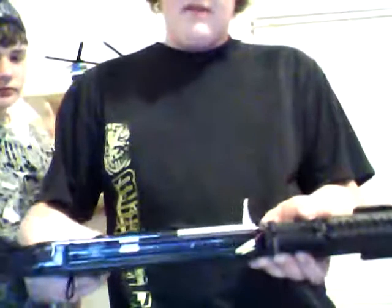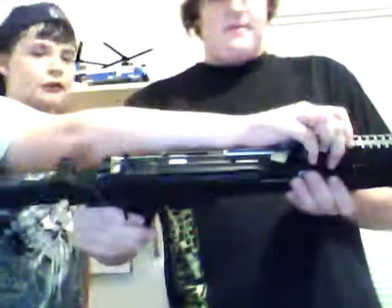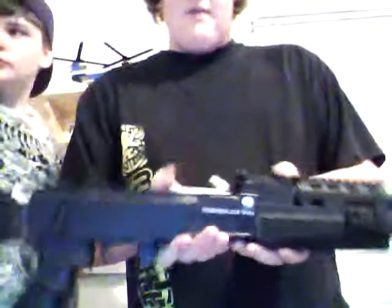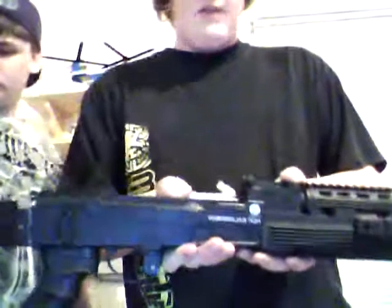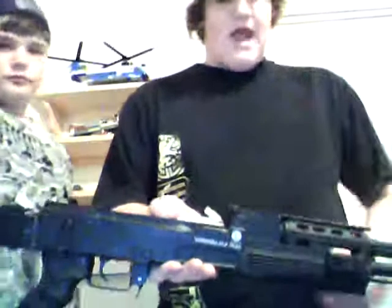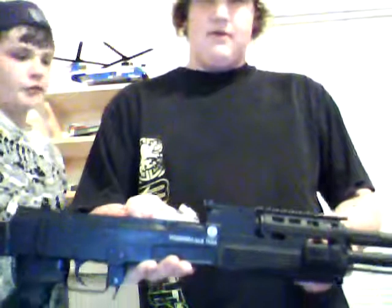It doesn't really bother me unless I'm trying to be really quiet and it rattles around. It's rebuilt with Systema internals — the more expensive, the better. I paid $500 for the whole gun with all the internal stuff. I've actually been beaten by people with $10 guns. I take my internal upgrades and put them in $10 guns and still can't beat certain players.